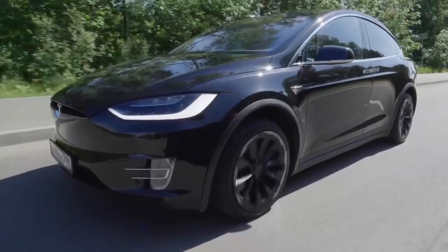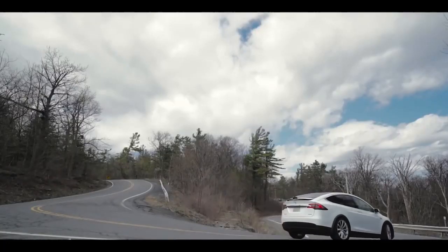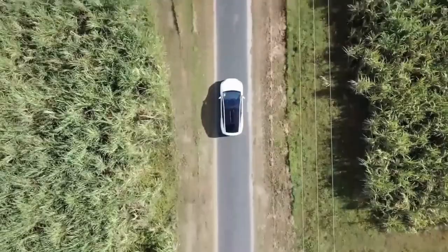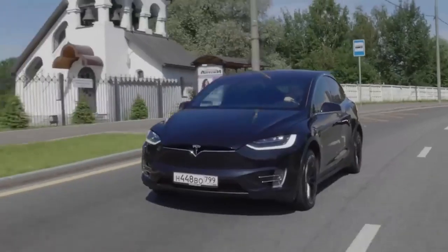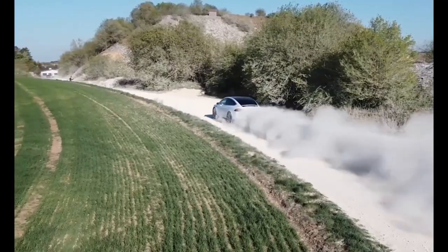Until other three-row EVs hit the market, there is nothing that offers the same combination of space, utility, and gasoline-free driving as Tesla's Model X. The best highlight of the new Tesla Model X update is the Plaid performance option.